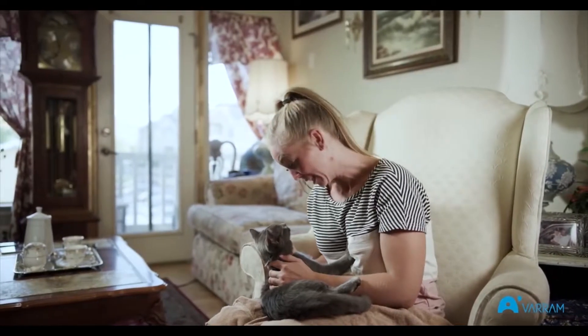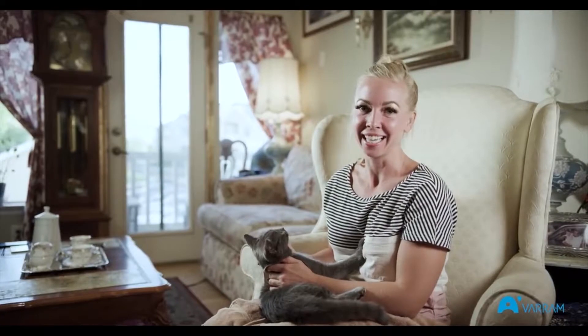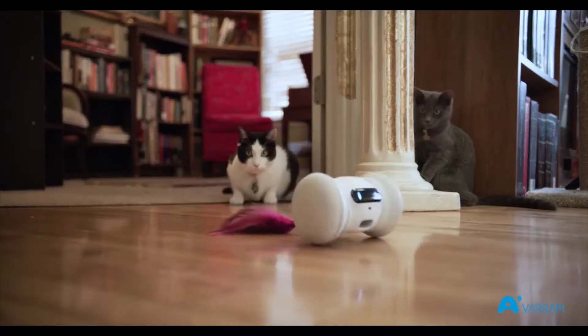I love Verum Pet Fitness, and Duke loves it too. Whenever I'm not home, he's always chasing that thing around. He loves the harness with the feathers.